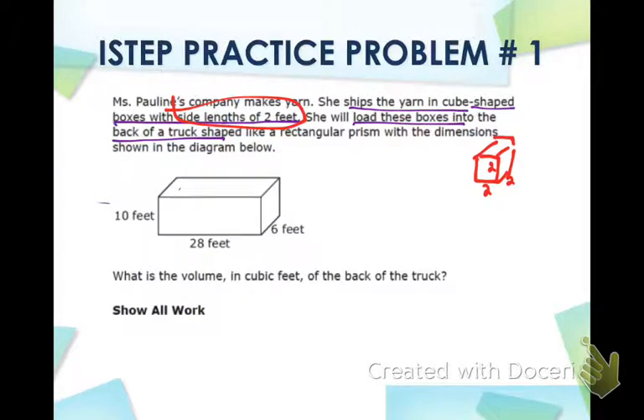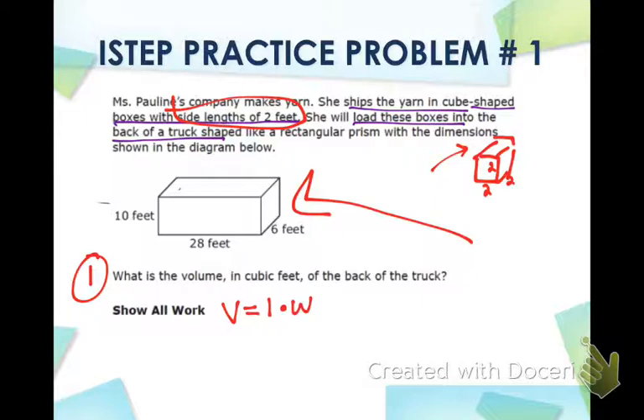First, the question asks: what is the volume in cubic feet of the back of the truck? This is a volume question. In order to get all your points on your I-STEP for a volume question, you need to first write down the formula for volume. The volume formula can be found in your reference sheet — it should be volume equals length times width times height.